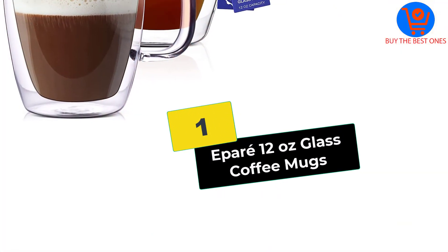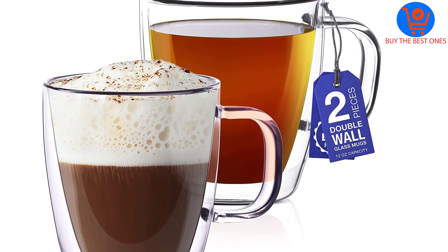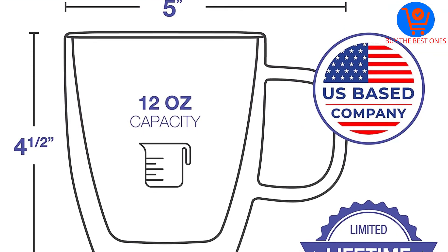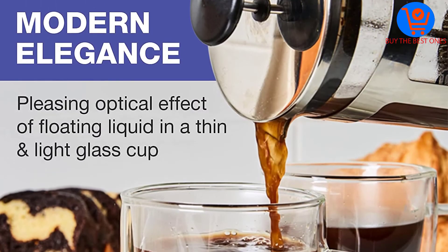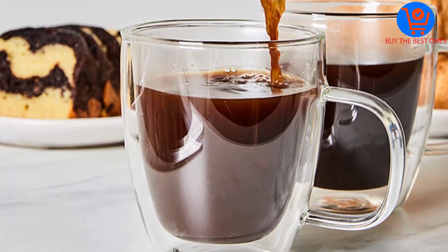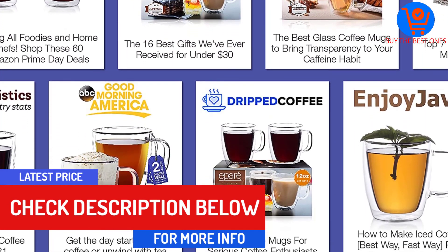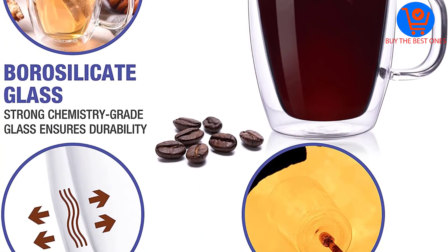And finally at number 1, we have the Ipare 12 ounce glass coffee mugs. If you want the best of all of these, I suggest you go for this collection. I have used most of these glass coffee mugs, but unfortunately none of them beat this mug. I went to a local coffee bar yesterday and came across this coffee mug, and I immediately had to google it. The double-walled construction was unlike any other mug I have used before. What's more, it featured a perfect 12-ounce size which offered enough for my needs, and for once I didn't ask for a second cup.